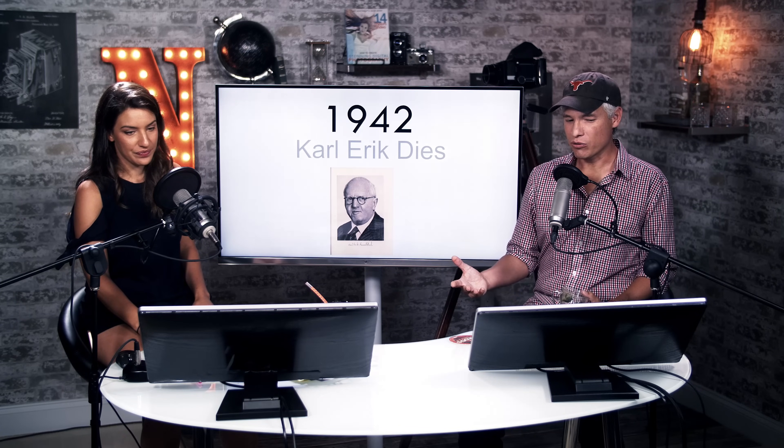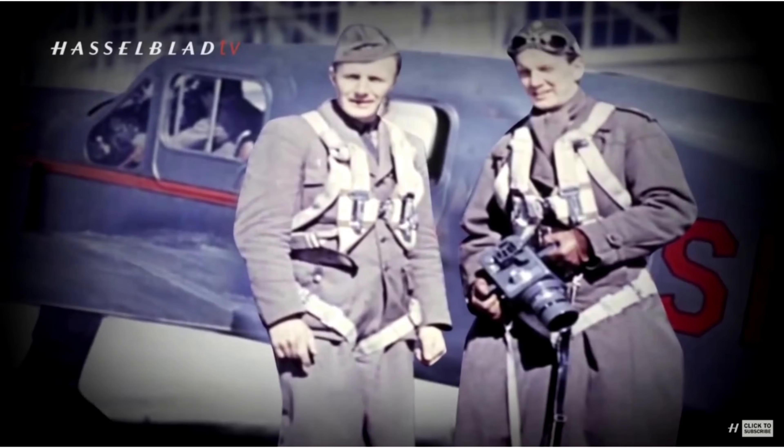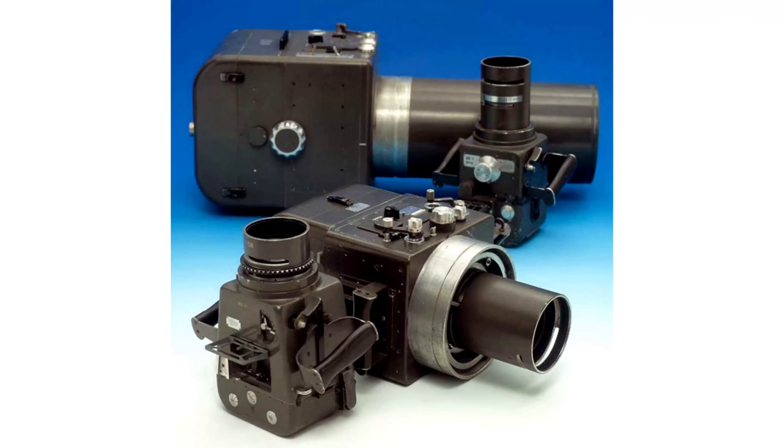They made about 342 cameras for the military and had about 20 employees — a small company at this point. They kept making different revisions over those 342 cameras just to meet the demands of the Air Force. These aren't mass-production things; they're hand-built cameras according to very specific specs.